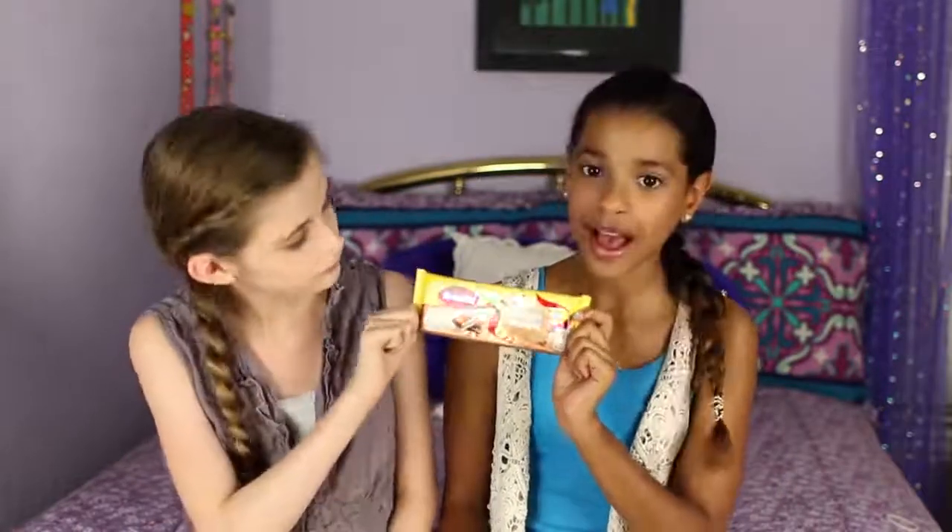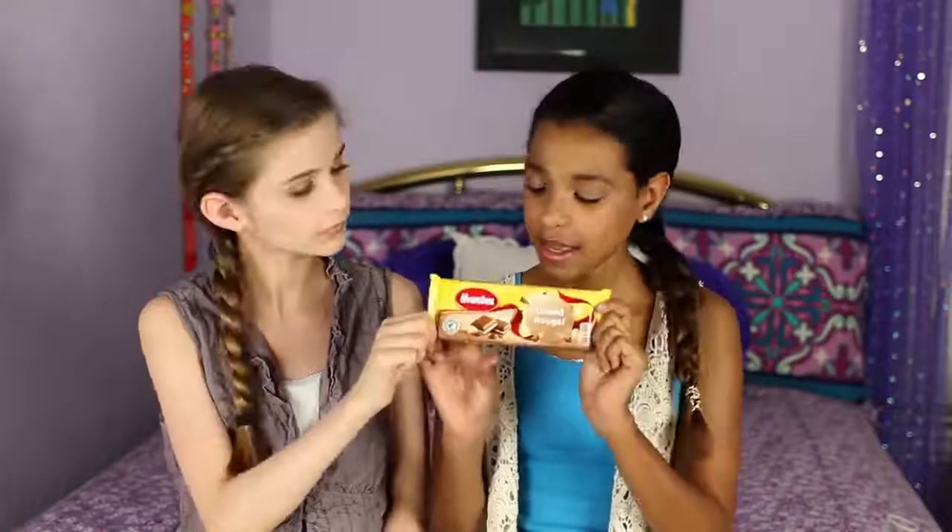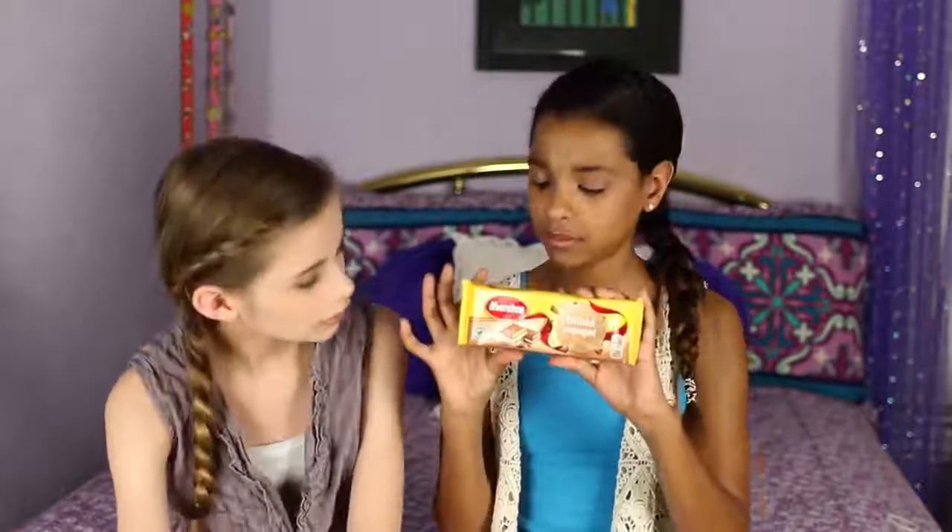The next thing we're trying is Marabou Grädde Nougat. It kind of looks like a s'mores bar with chocolate and it looks like it has white chocolate too. It has pretty packaging, so let's try this.